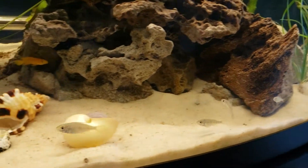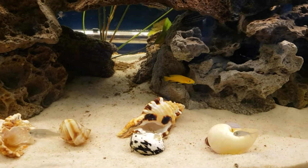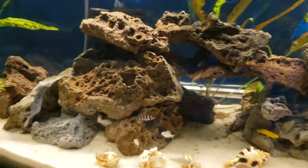Hope you guys are having a great start to your week — today's Monday. I've got a few things I've got to get accomplished here. I start my new position on the first, so I've got a bunch of water changes and whatnot to get done.